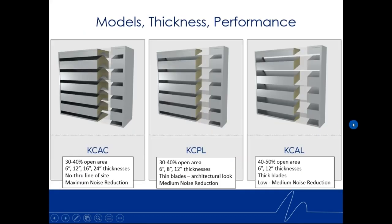Kinetics has various models, thicknesses, and enhanced performance levels. The KCAC — a Chevron or V-shaped air passage, no through line of sight — comes in 30 to 40% open area and depths of 6, 12, 16, and 24 inches. No through line of sight gives maximum noise control, but for a given face velocity it also gives a fairly high pressure drop. Keep face velocities around 250 to 350 feet per minute. Face velocity is calculated as CFM divided by the height times width of the louver — not passage velocity.